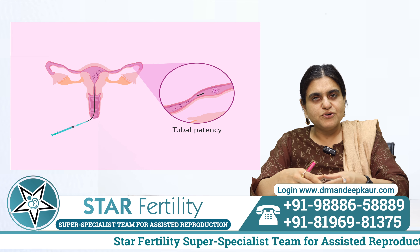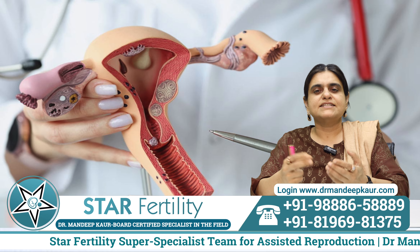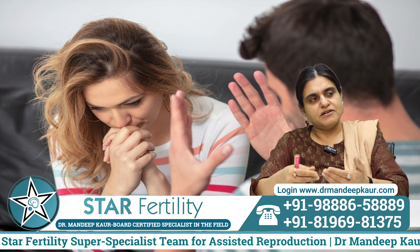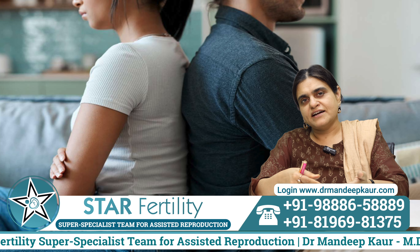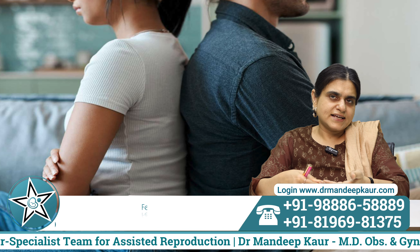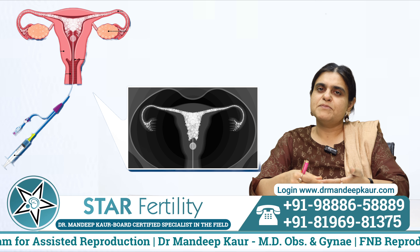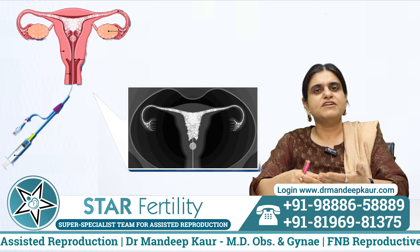To recapitulate: tubal testing is needed in patients who have been married for a year and did not get pregnant, even if the husband is normal and the lady has regular cycles. The next best test is checking the tubes, and this should best be done by hysterosalpingography.